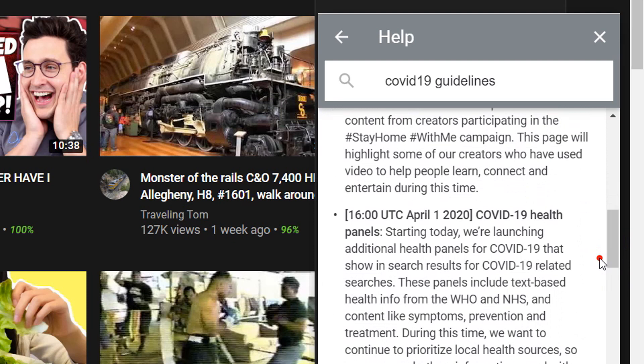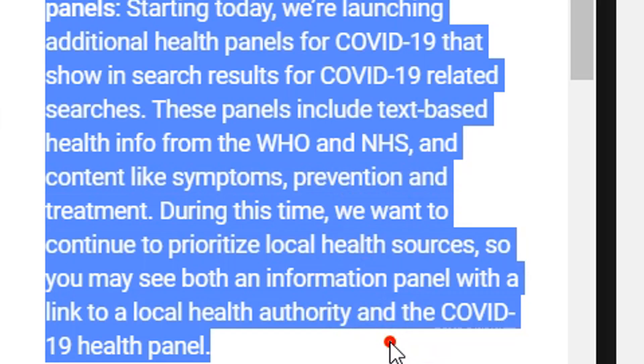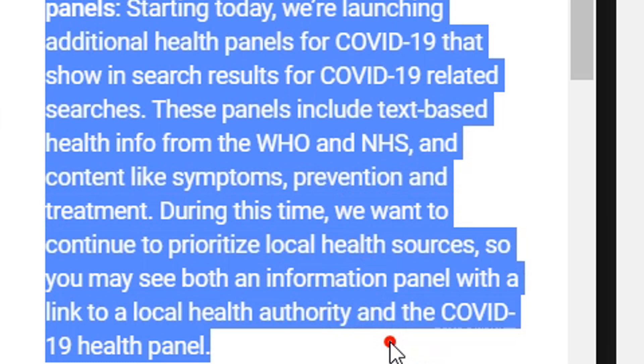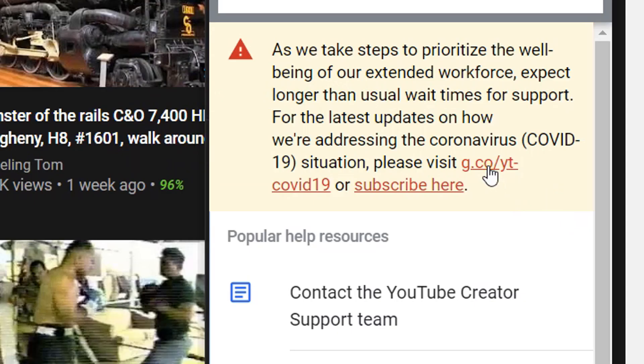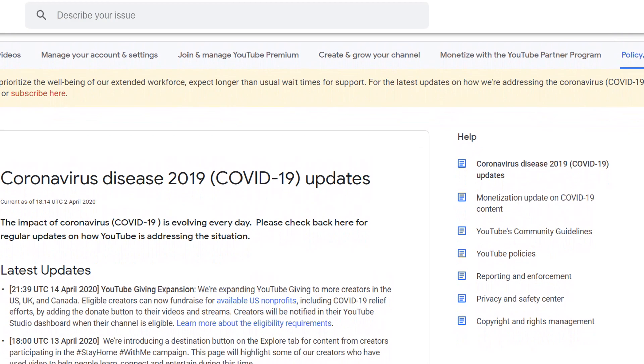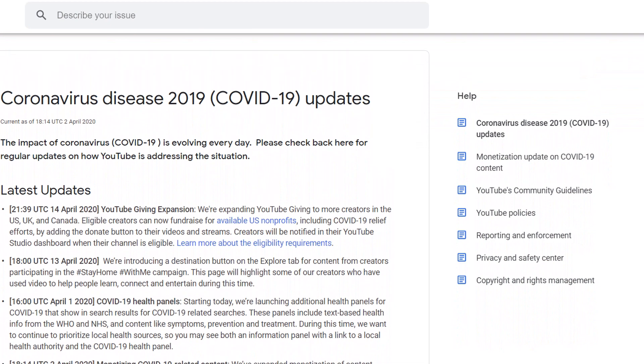YouTube recently updated their COVID-19 guidelines and have somewhat relaxed the rules — they were automatically demonetizing or at least limiting ads on anything remotely connected to coronavirus. YouTube has certainly lifted their game in recent times. There are links in the Help window for the latest updates on how YouTube is addressing the coronavirus situation, and you'll find a list of recent updates and revisions on that page.